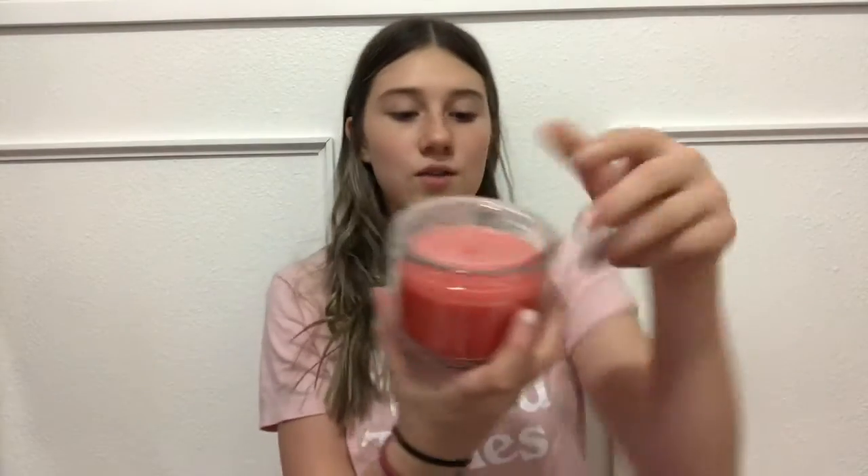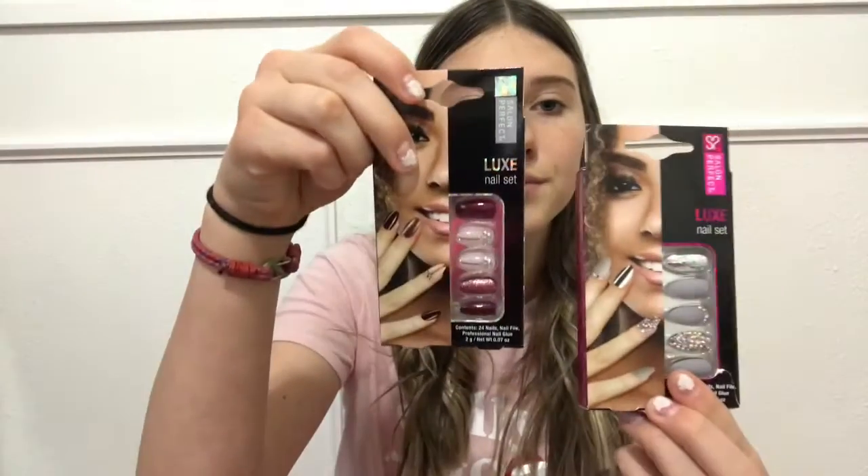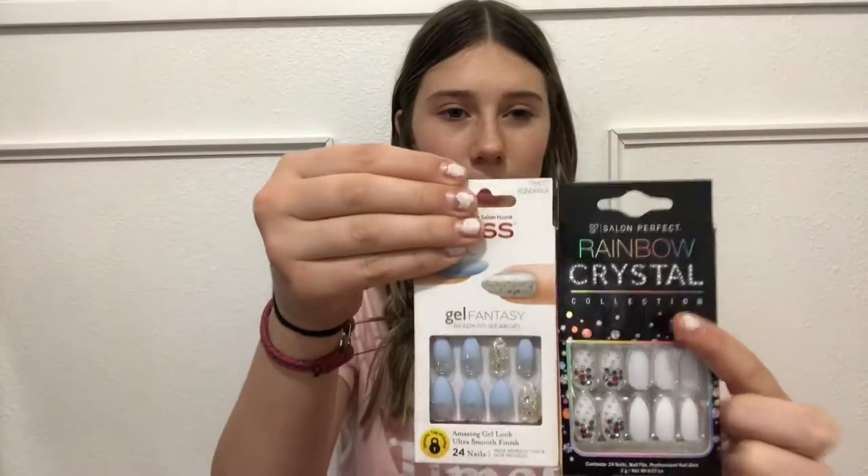I got this candle — it's a cranberry margarine scent. Smells so good, I wish you guys could smell it. I got this candle, which is a peach mango — oh my gosh, it smells so good. Then I got some hydrating coconut lotion. And then I got these nails, these nails, these nails, and these nails.